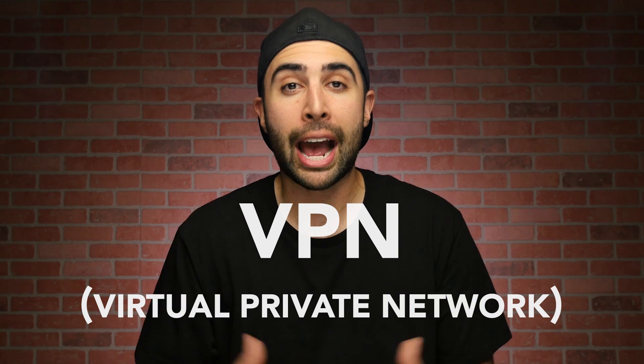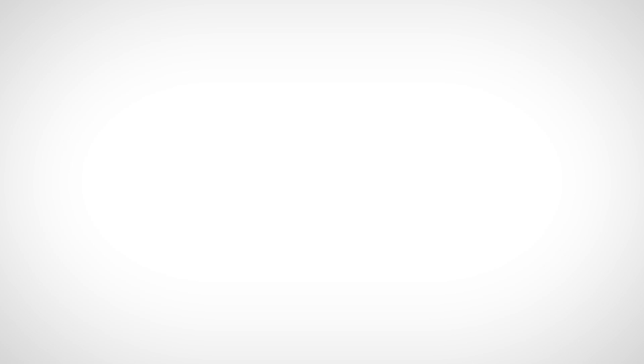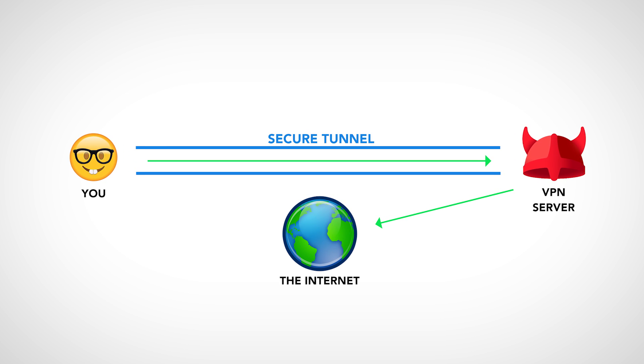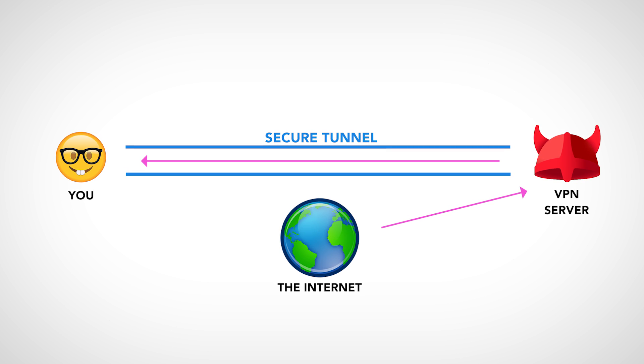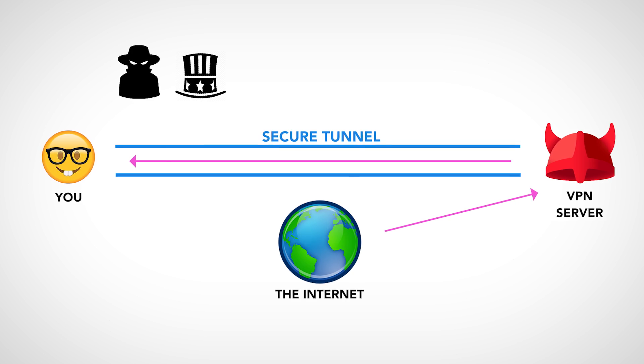Well, not to get too complicated here, basically a VPN or virtual private network allows you to access the internet in a way that is private, secure, and anonymous. VPNs create what's called a secure tunnel between your device and the server you're connecting to, and they encrypt all that data you send to the server and receive back from the server to keep any prying eyes from being able to see it. But the how here isn't as important as the why.